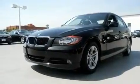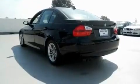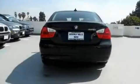Its top features include a power moonroof, air conditioning with automatic climate control, cruise control, a CD player, and a leather-wrapped steering wheel.